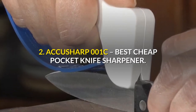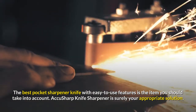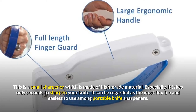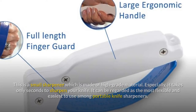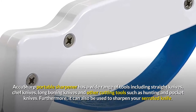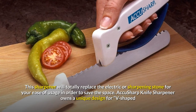2. AccuSharp 001C — Best Cheap Pocket Knife Sharpener. The best pocket sharpener knife with easy to use features is the item you should take into account, and AccuSharp knife sharpener is surely your appropriate solution. This is a small sharpener made of high-grade material that takes only seconds to sharpen your knife. It can be regarded as the most flexible and easiest to use among portable knife sharpeners. AccuSharp portable sharpener has a wide range of tools including straight knives, chef knives, long boning knives and other cutting tools such as hunting and pocket knives. Furthermore, it can also be used to sharpen your serrated knife, totally replacing the electric or sharpening stone to save space.